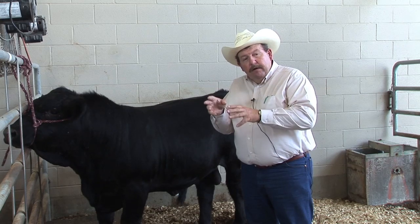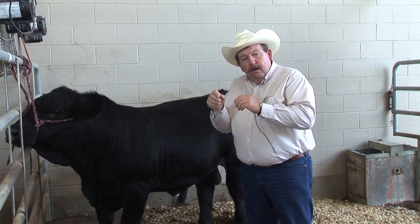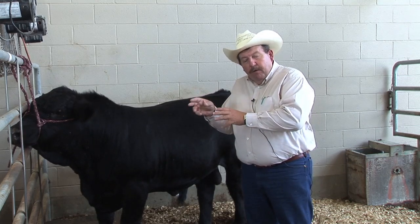And then the American breeds: the Beefmaster, Santa Gertrudis, Simbra, Brangford, Brangus, Red Brangus, Simbra. And then of course the straight American Brahmans, both red and gray.